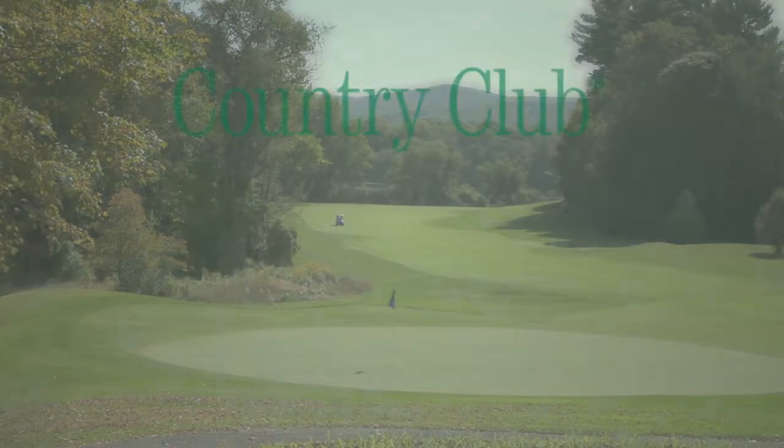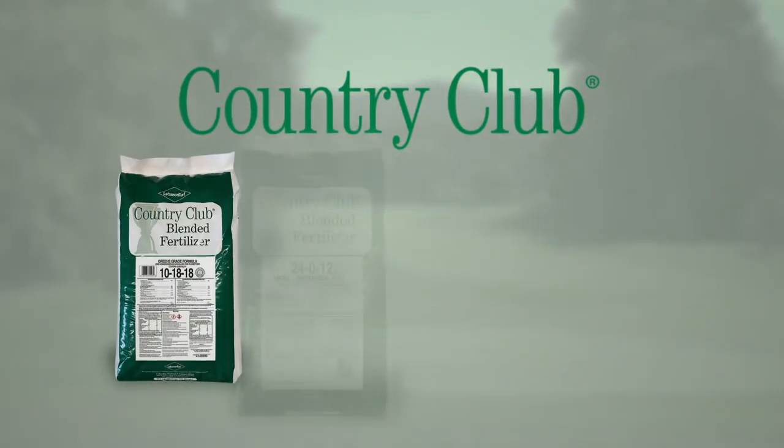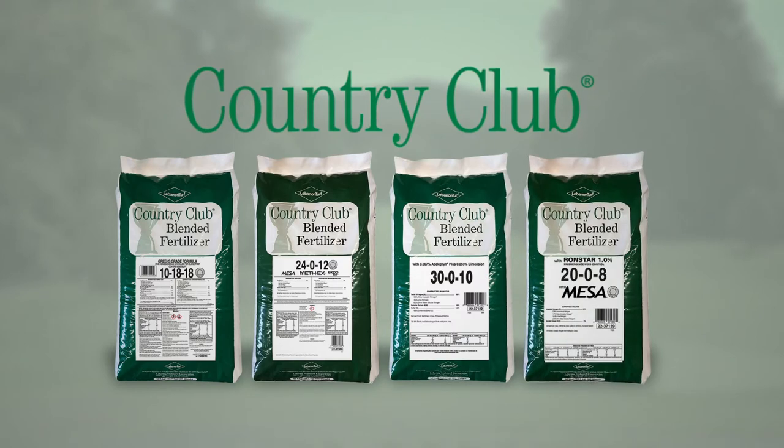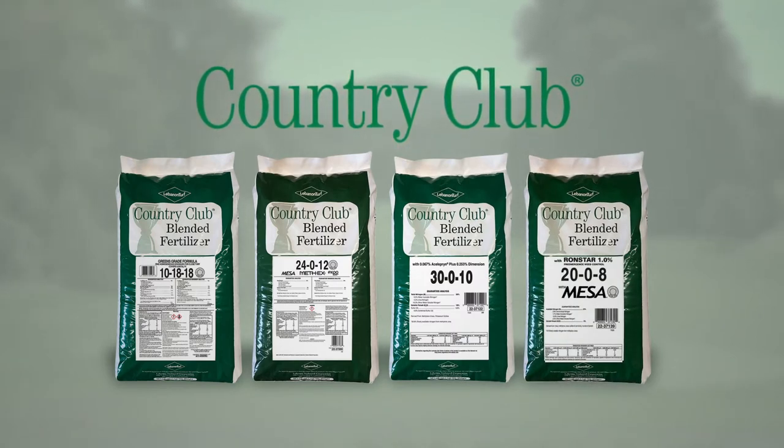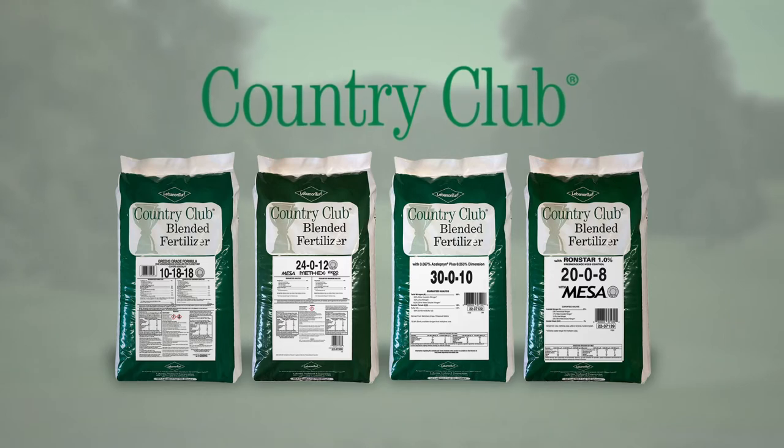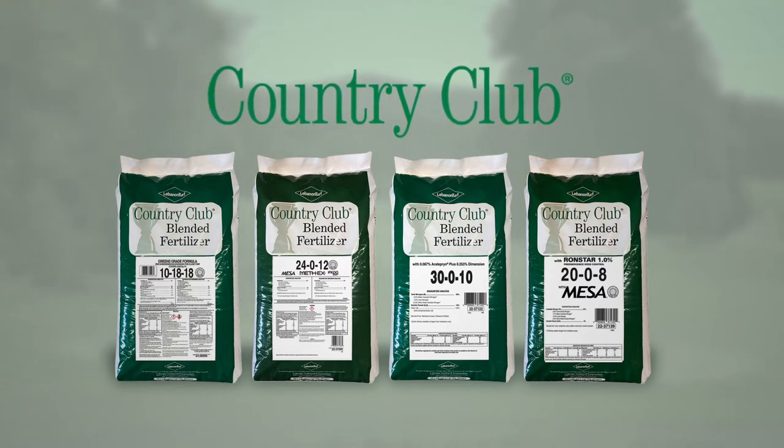Country Club branded fertilizers have been helping deliver highly playable and healthy golf course fairways for over 70 years with a variety of high-performing products. For the 2021 growing season, we've expanded our fairway product offerings.